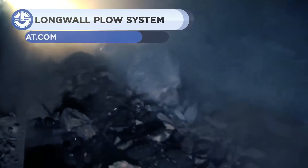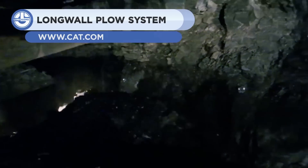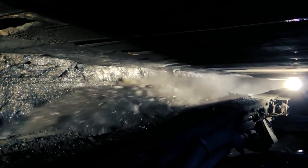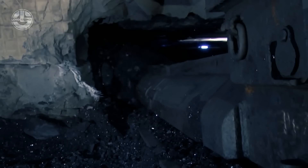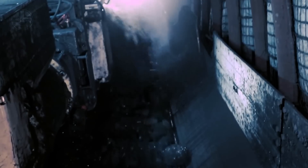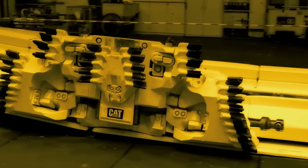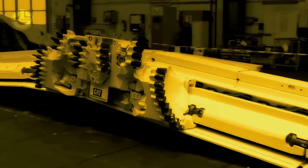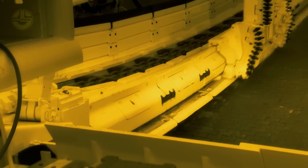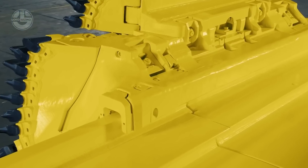Last but not least, we have the G800B. It's a longwall plow system developed by Caterpillar. This machine consists of a face conveyor and a robust plow system equipped with cutting bits. The plow is pulled along a face conveyor from one end to the other. The coal is then extracted using a twin-chain system of conveyors. No operator is required within the longwall face itself, as all operation is controlled from a central control station. This system is used in seams ranging from 35 to 79 inches, regardless of the inclination or hardness of the coal.